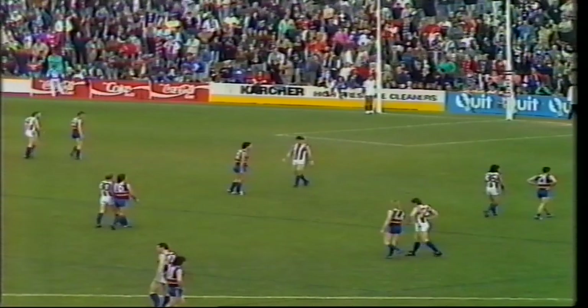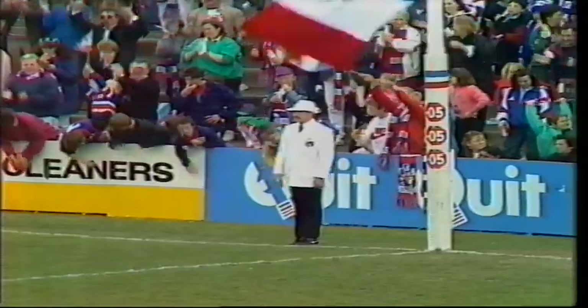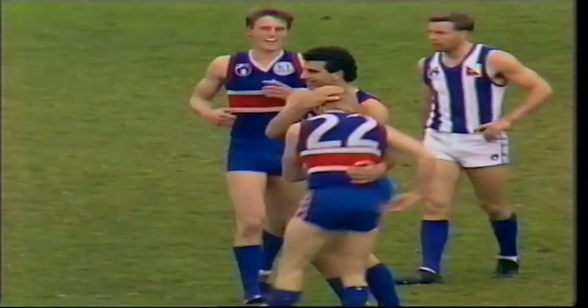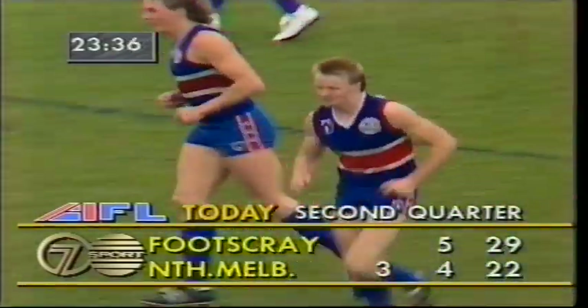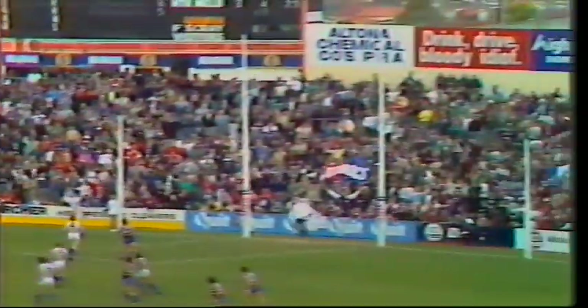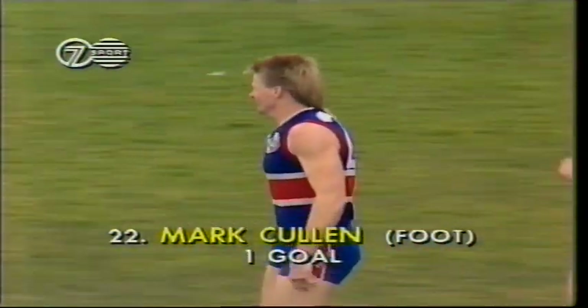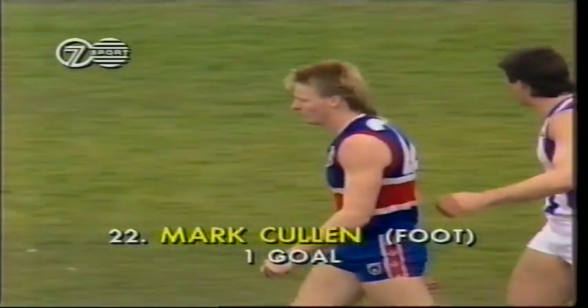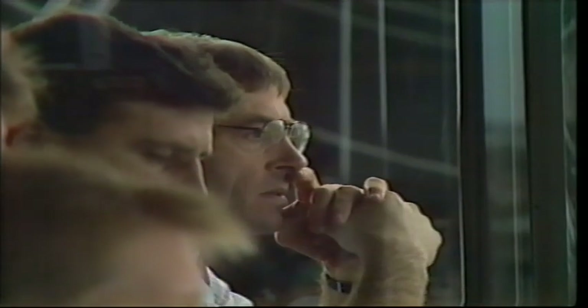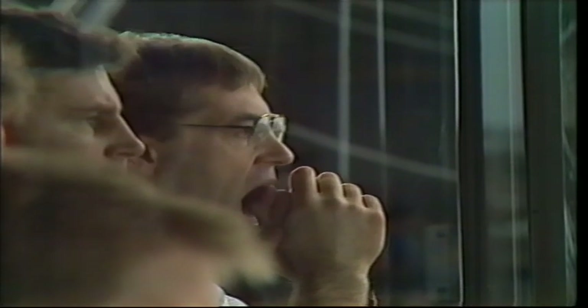Boundary throw-in in the forward pocket, the Bulldogs again back into attack. Delray, Cullen off the left — great play. The Bulldogs getting two goals in the first 90 seconds and taking a break of seven points. Mark Cullen, after that great dash down the forward flank, he would have been pretty tired — he was hotly pressed by Peter German. Eventually he roved the pack after the boundary throw-in, swooped on it on that left foot and hooked it through. A great start. Terry Wheeler — he doesn't show a lot of animation, but he'd be very pleased with the start of the second quarter by the Bulldogs.